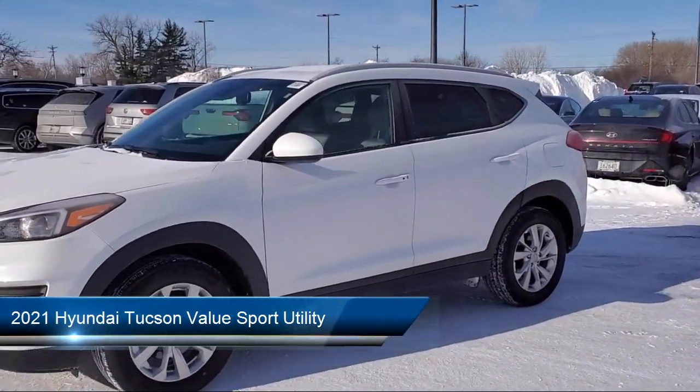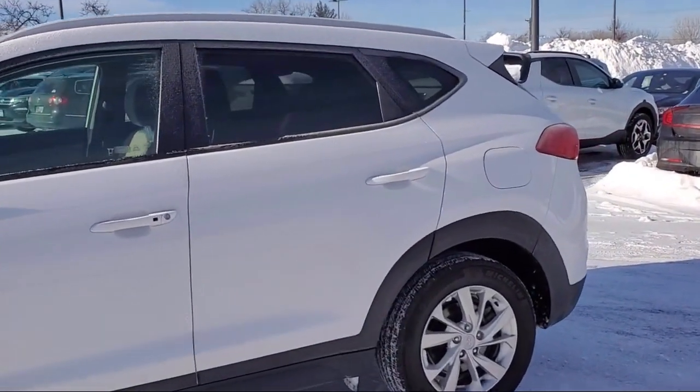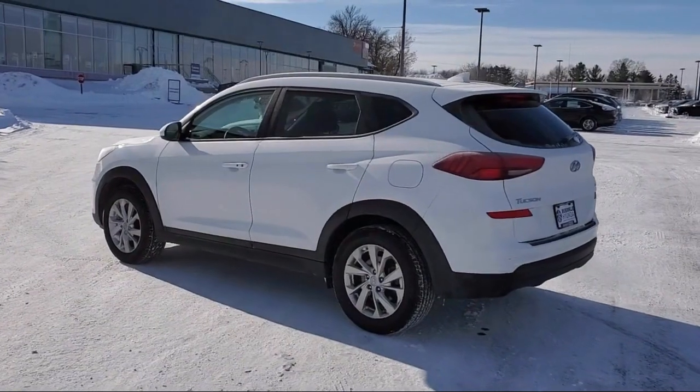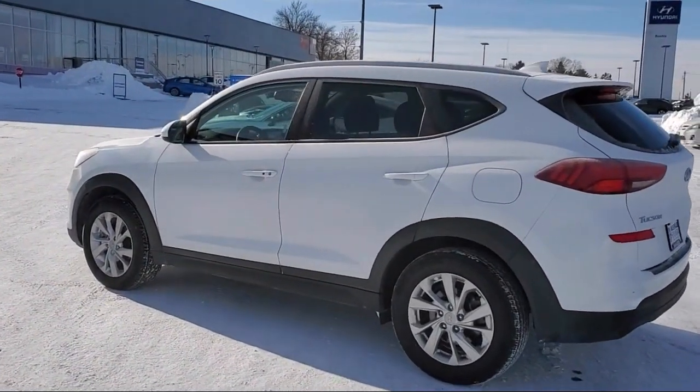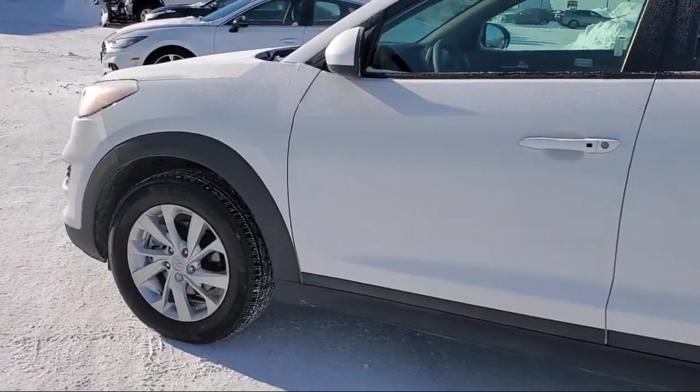It comes equipped with roof rack, keyless entry, cargo package, AM FM Sirius XM audio system, Blue Link emergency communication system, and heated front seats.